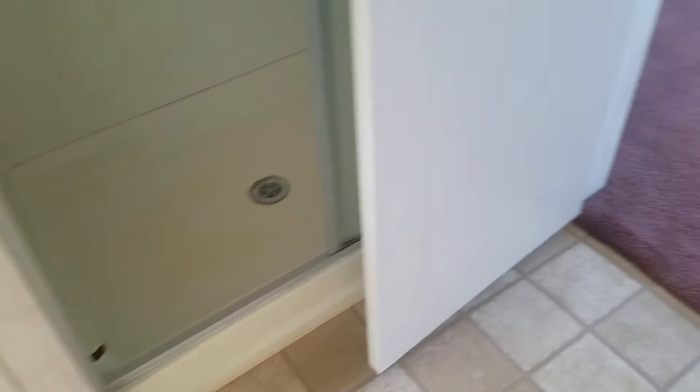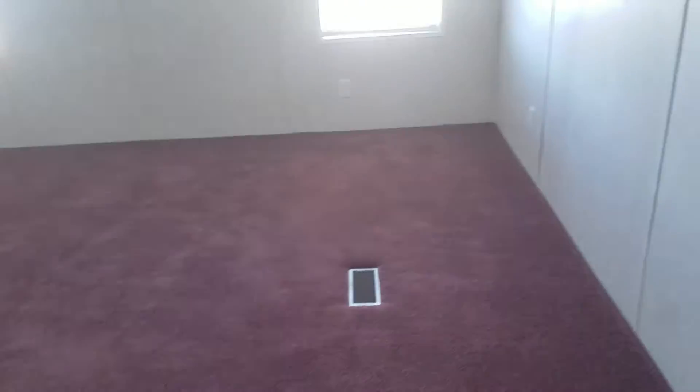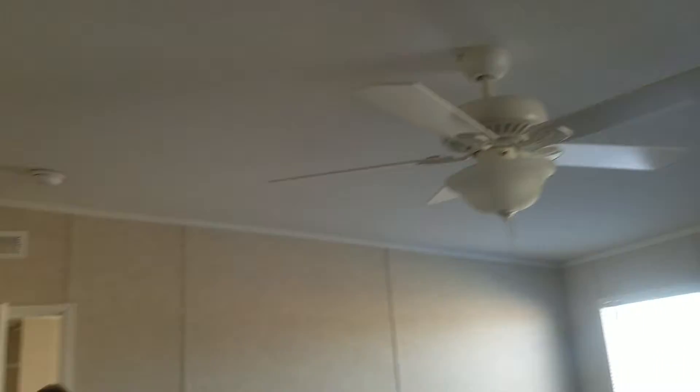In the master bathroom, starting from here, going the other way. Master bedroom — sorry. Closet. Got that panel, probably accessed to the water heater.